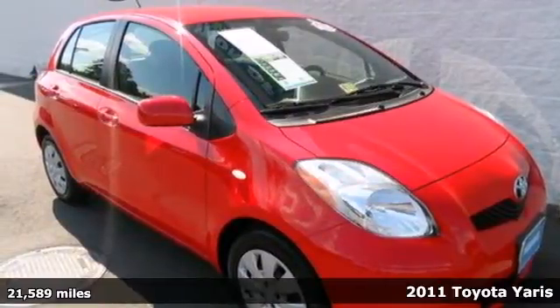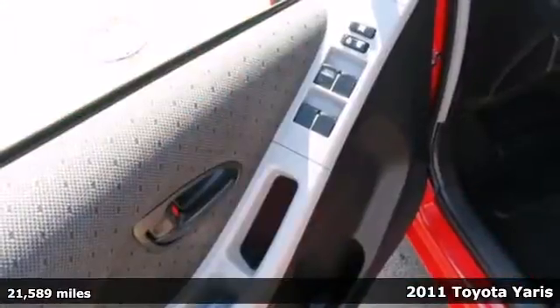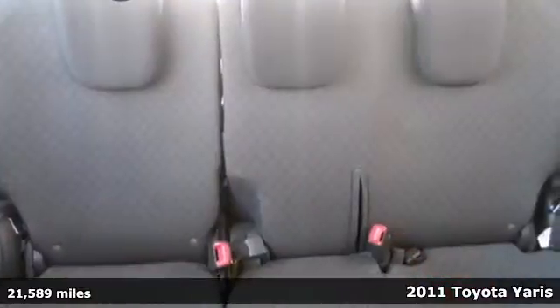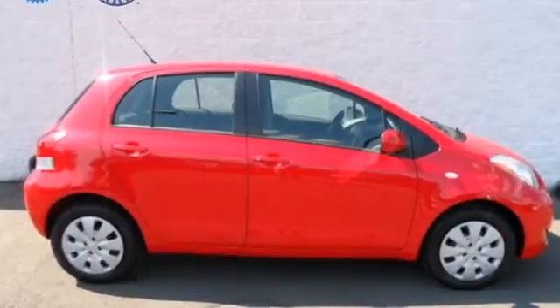It's a 2011 Toyota Yaris, versatile and value packed. It comes loaded with standard features including air conditioning, a tire pressure monitor, electric power steering, and McPherson strut front suspension.